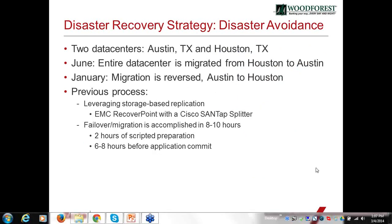Currently we have two data centers, one in Austin and one in Houston. In June, we proactively move our workloads from our Houston data center over to Austin. When hurricane season is well past, we migrate those back to Houston. That avoids the entire window of hurricane season, and allows us to do it proactively rather than scrambling if a threat is coming into the area.